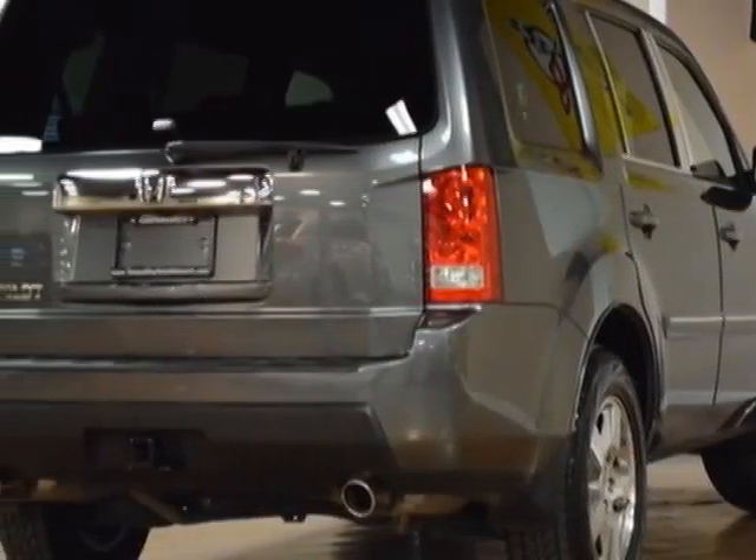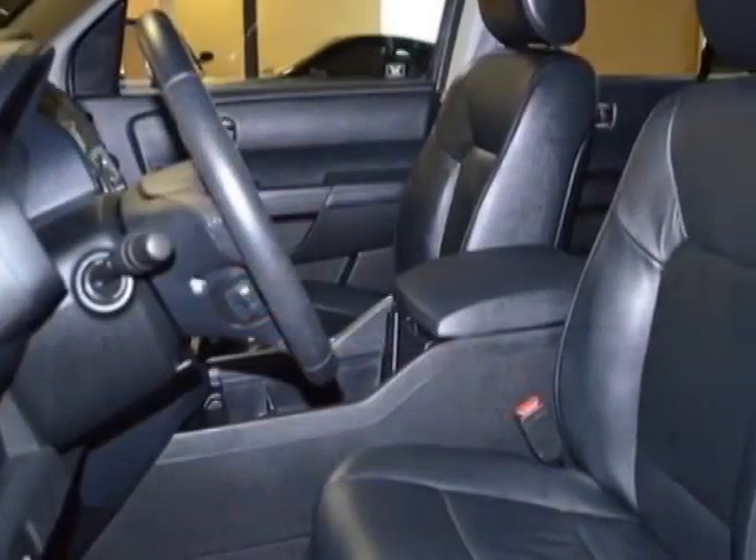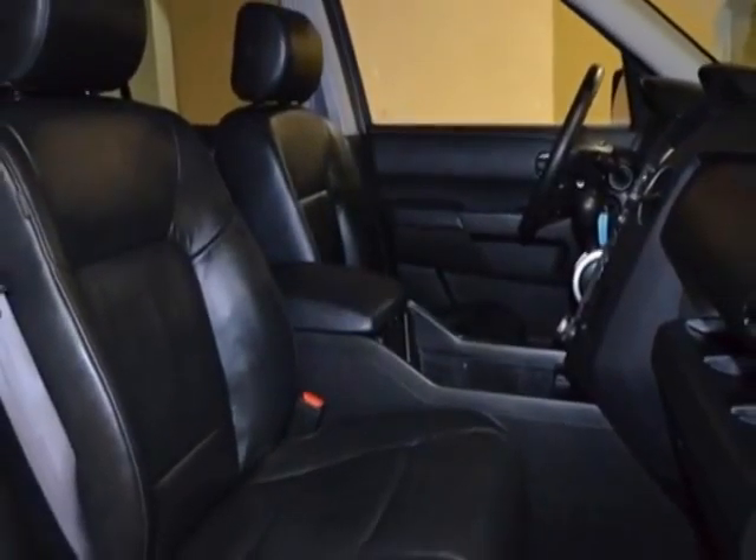This Pilot boasts a 3.5 liter engine and a 5-speed automatic transmission. Additional options for this vehicle include the moonroof visor, wheel locks, black leather seat trim, and the polished metal metallic.